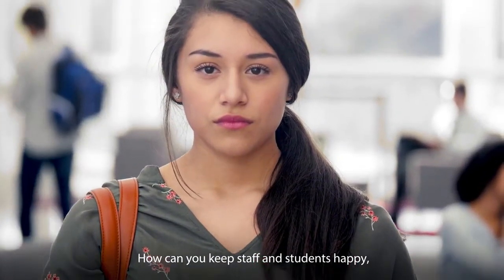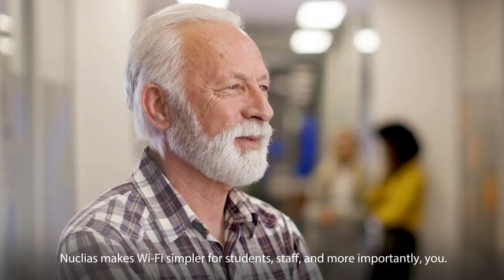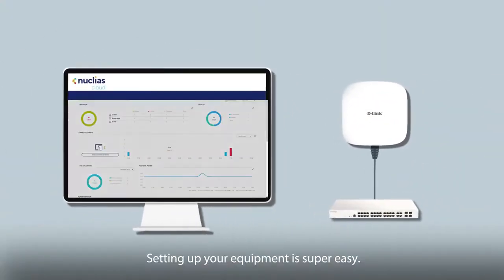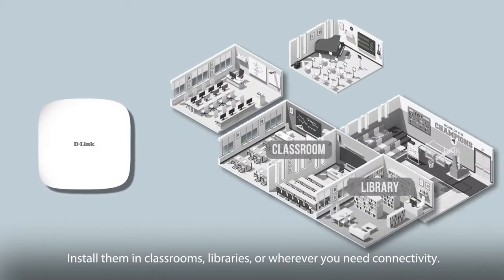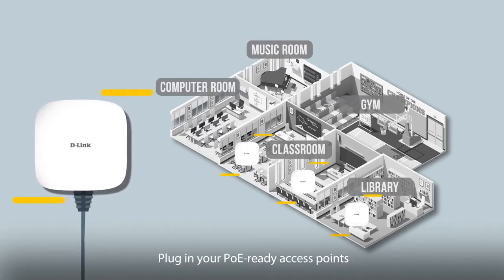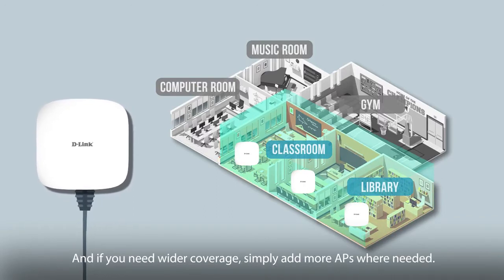How can you keep staff and students happy and support their learning experience? Nucleus makes Wi-Fi simpler for students, staff, and more importantly, you. Setting up your equipment is super easy. Pre-configure your APs with your desired settings. Install them in classrooms, libraries, or wherever you need connectivity. Plug in your PoE ready access points and let them automatically sync with your pre-configured settings. You're operational — simple as that. And if you need wider coverage, simply add more APs where needed.